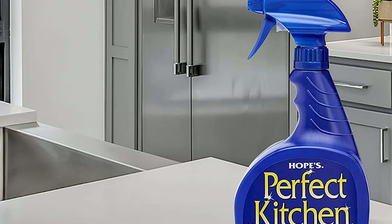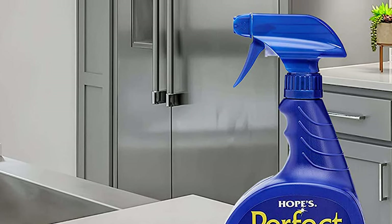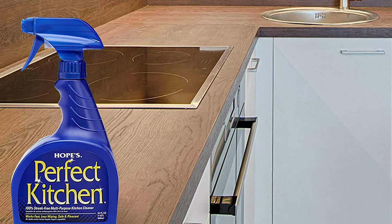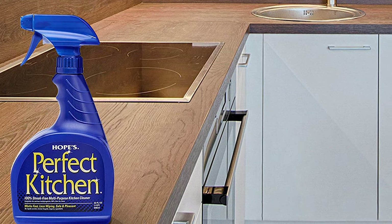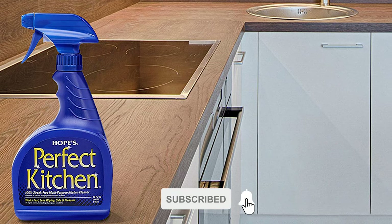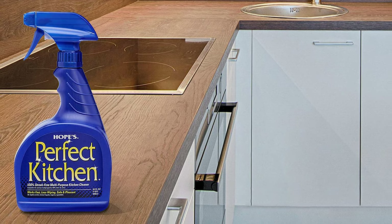Hope's Perfect Kitchen Cleaner was developed to eliminate the need for several types of cleaners and provide an all-purpose cleaner suitable for almost all your kitchen surfaces. Its completely streak-free formula leaves countertops, stovetops, appliances, faucets, sinks, stainless steel, sealed marble and granite, and tile looking perfect, with no residue or harsh odor for a pleasant cleaning experience.